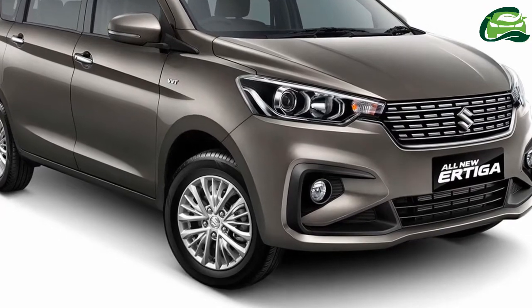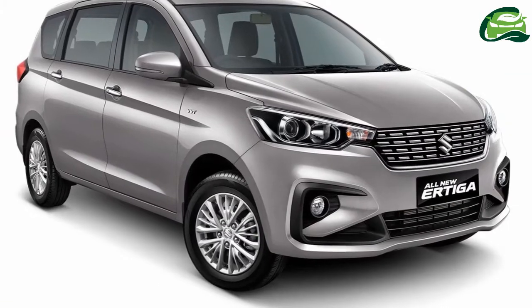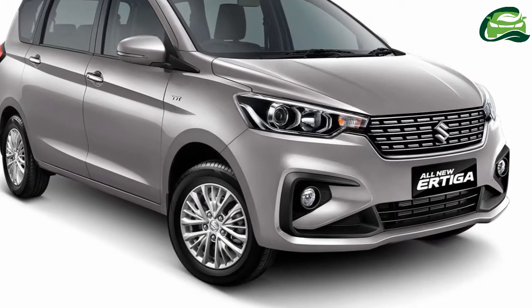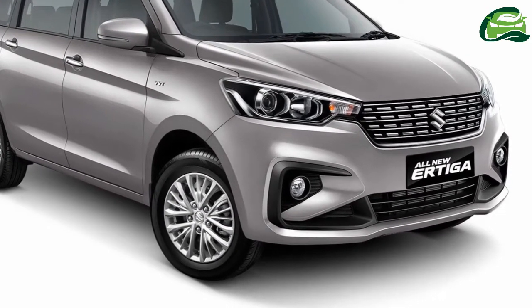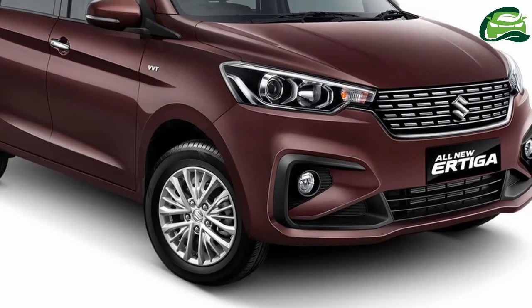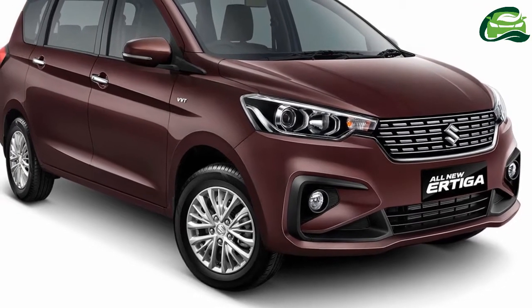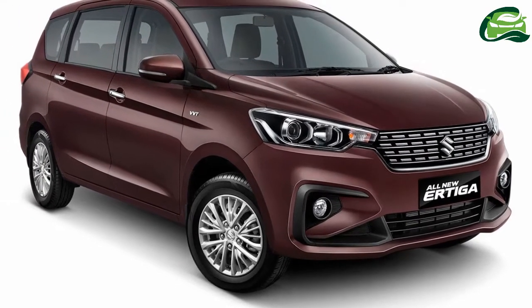The 2018 Suzuki Ertiga is available in 4 grades: GA, GL, GX, and GX especially. Projector headlamps, electrically adjustable and foldable mirrors, 15-inch alloy wheels, and LED rear combination lamps with light guides make up the exterior highlights.